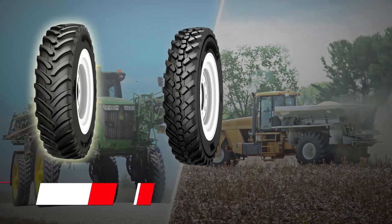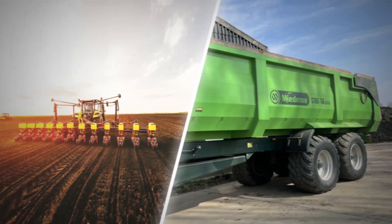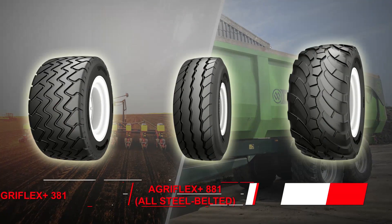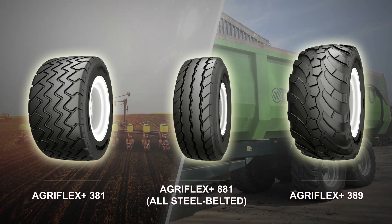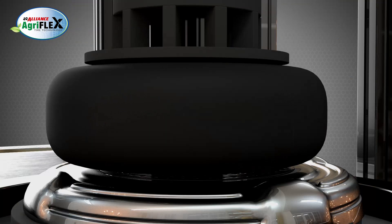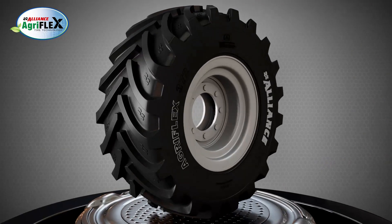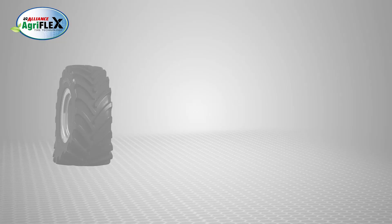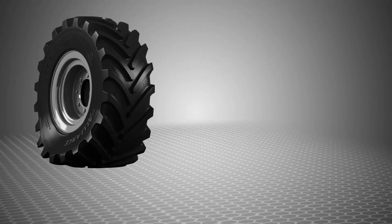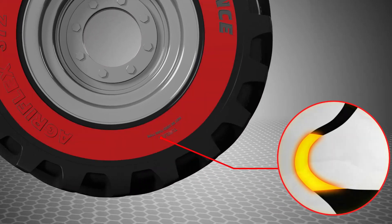The AgriFlex range covers machines from sprayers to spreaders, and from seeders to towed implements. With AgriFlex technology, Alliance brings years of experience and expertise in farm tire manufacturing, offering structural and compound innovation for traction improvement, superior performance, and sidewall flexing.